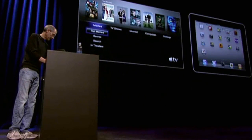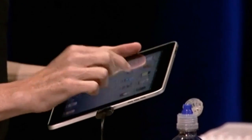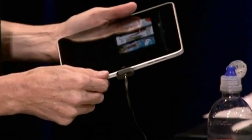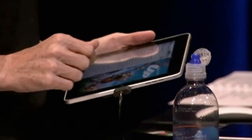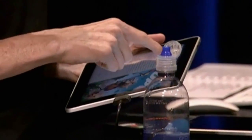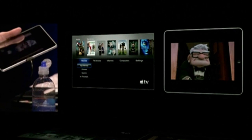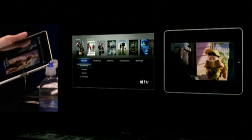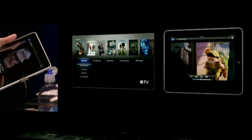So I've got my iPad here. Let me go back to my video player. I've got one of my favorite movies here — Up. I'm going to go ahead and play it. When I'm playing it, I can bring up the controls. And you'll see right there by the volume control, there's a new button.